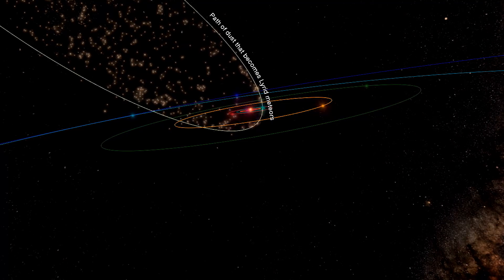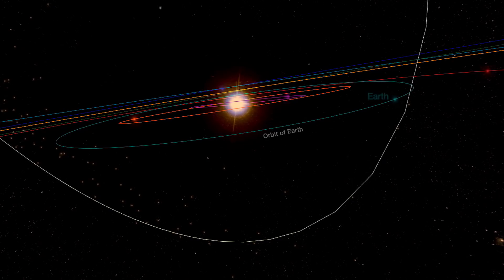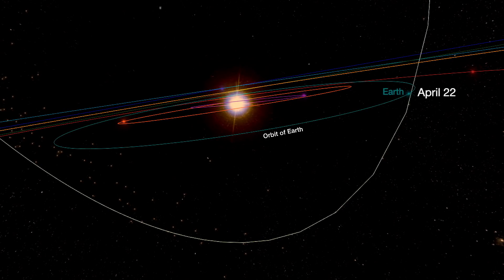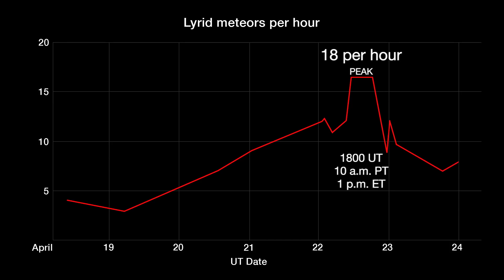Mid-month, start looking for Lyrid meteors, which are active from April 14th through the 30th. They peak on the 22nd. In the early morning sky, a patient observer will see up to more than a dozen meteors per hour in this medium-strength shower, with 18 meteors per hour calculated for the peak.